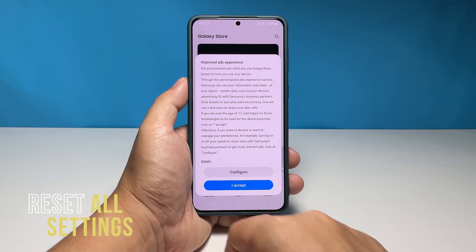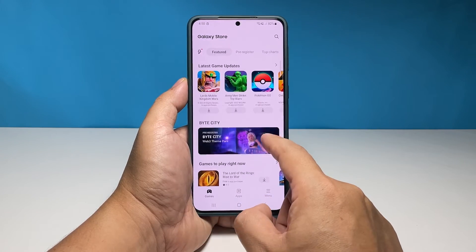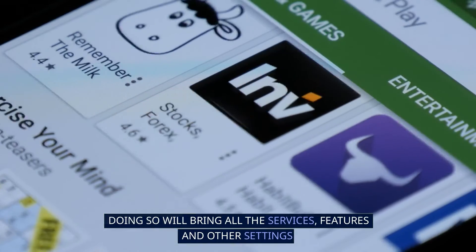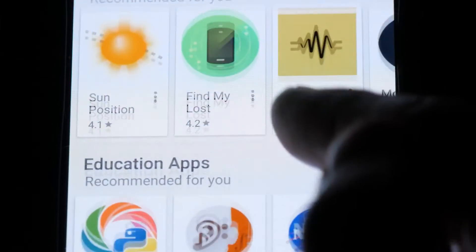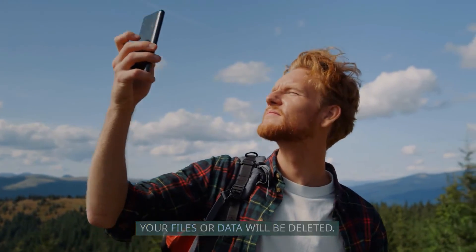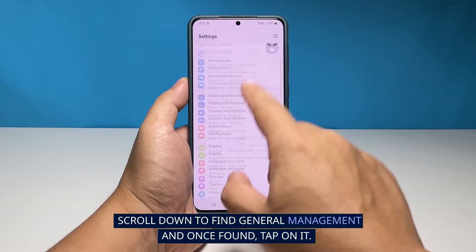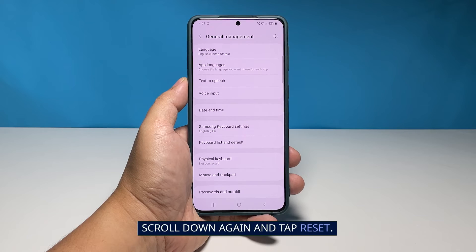After doing the first three solutions and your Galaxy S22 continues to lag, then try resetting all of its settings. Doing so will bring all the services, features, and other settings back to their default factory settings, which might be able to fix many issues. The good thing about this procedure is that none of your files or data will be deleted. Pull up the app drawer, tap the Settings app, scroll down to find 'General Management,' tap on it, scroll down again, and tap 'Reset.'